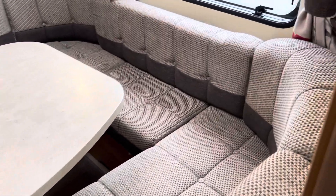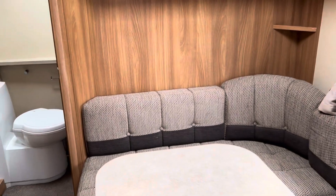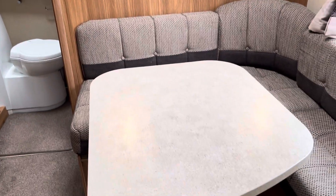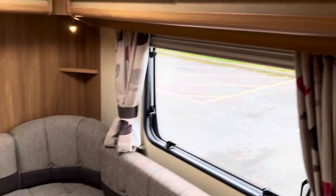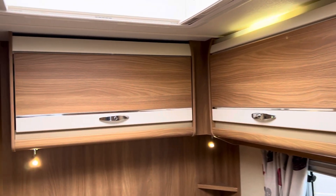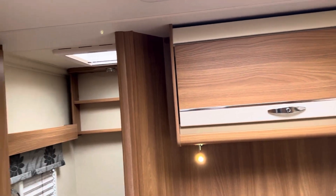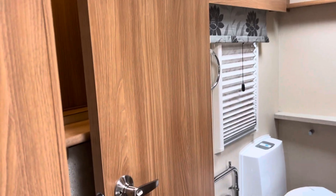This is the dinette space — again it makes up into a good sized double bed, and you can get plenty of people around it. There's more overhead storage, a solar panel on the roof, and another table available for the dinette space if you wanted it.